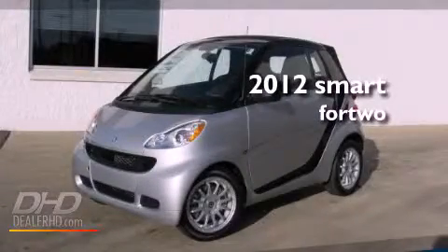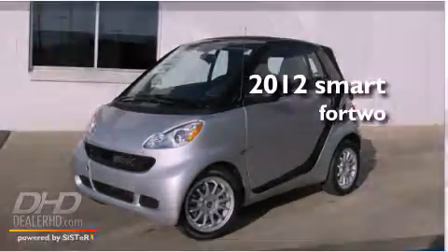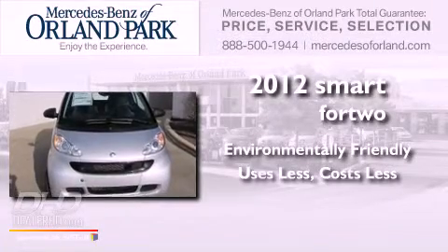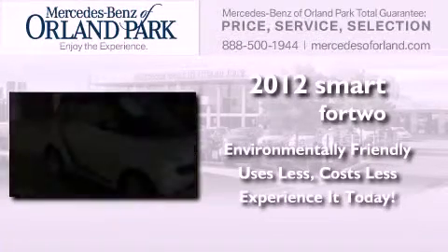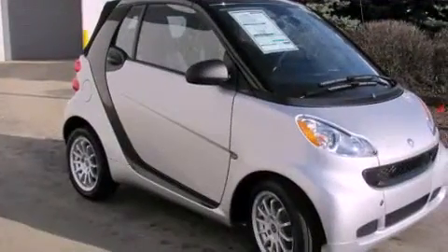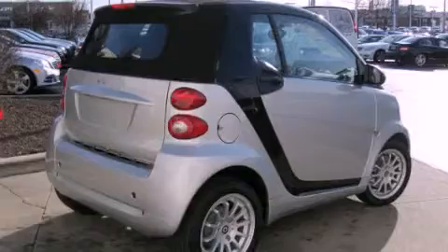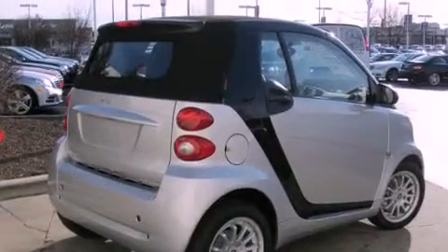This is a brand new 2012 Smart for Two. Features include a low tire pressure indicator, traction control and stability control systems, and a rear window defroster.